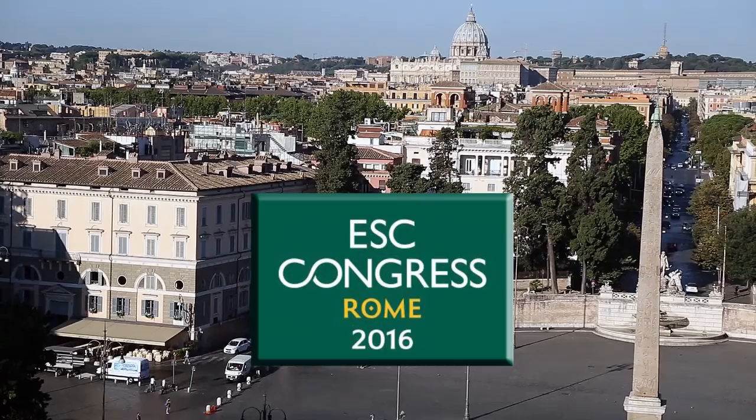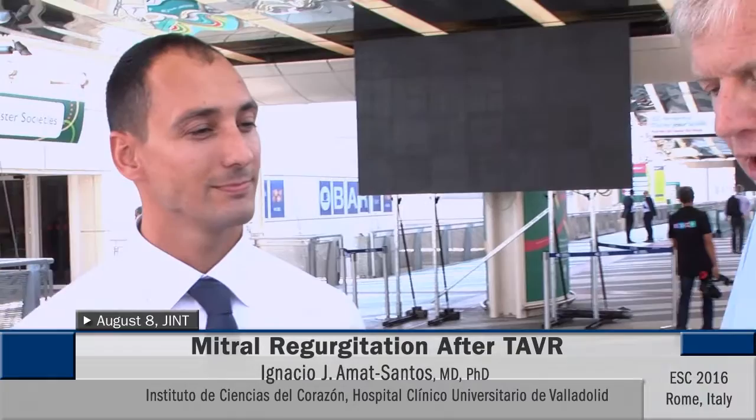This is a step toward understanding when concomitant mitral regurgitation needs treatment, and it is the CME offering for the JACC Cardiovascular Interventions August 8th issue. To talk about this, I am with Dr. Ignacio Amat Santos, who is an MD, a PhD, and is with the Institute of Heart Sciences, University Hospital, Valladolid, Spain.